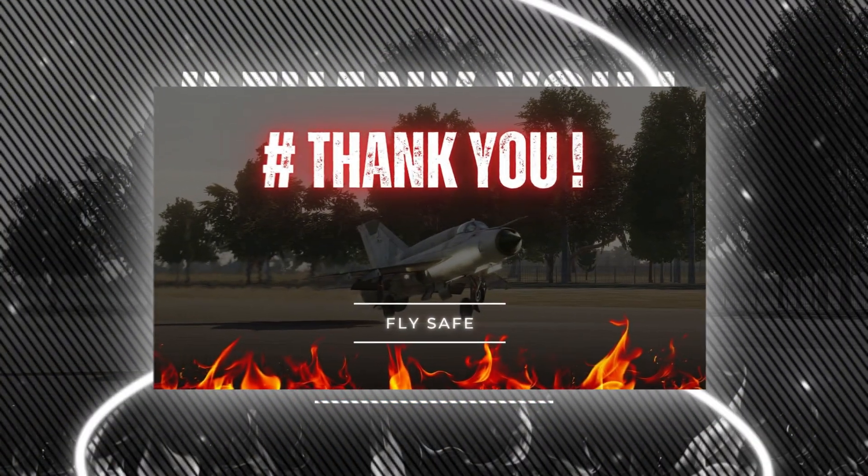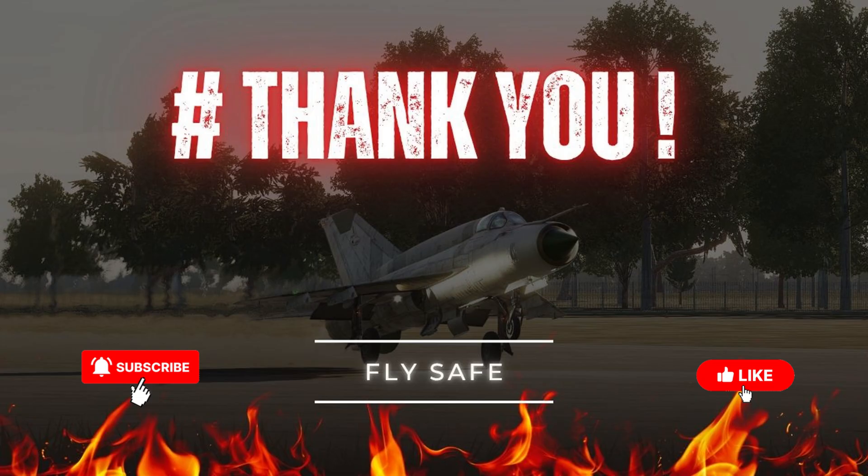That's all for today. If you enjoyed the flight, don't forget to subscribe and share it with your squad. Until next time, fly safe and keep the wings level.